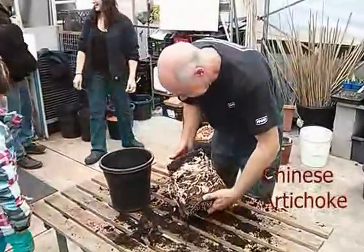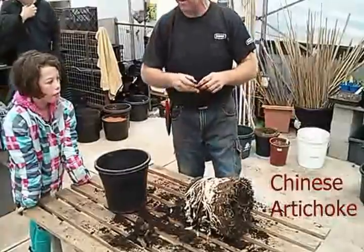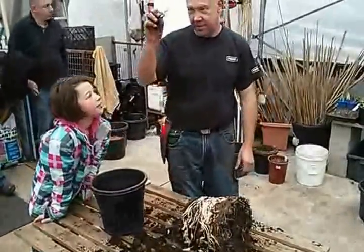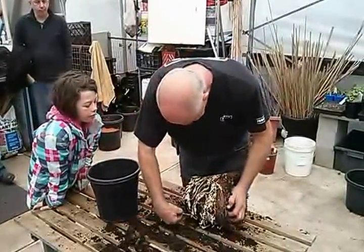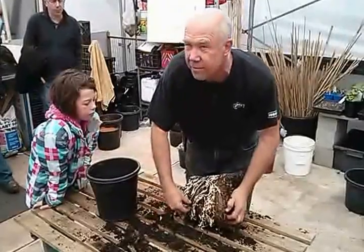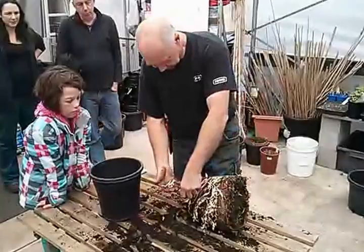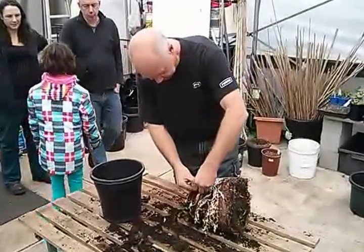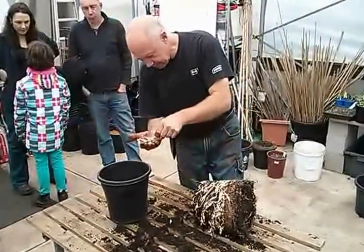These are Chinese artichokes. You can see that these are really, really prolific. You can eat them just like that — they're yummy. They're really, really easy to grow. They're of the mint family, so that gives you a clue. Anybody can grow mint. But they produce massive tubers out of the one plant. You can eat them raw once they're cleaned up.